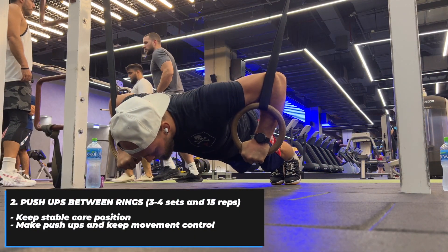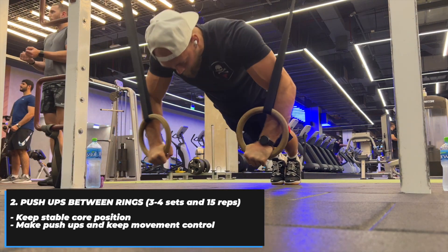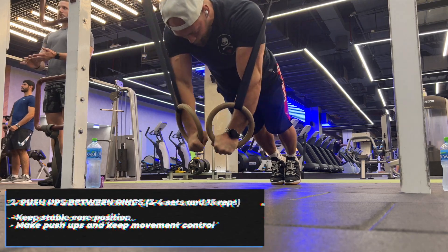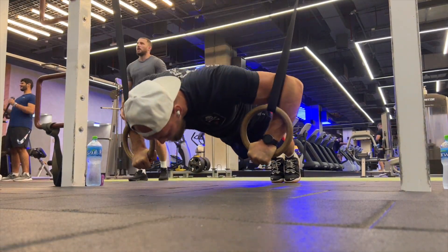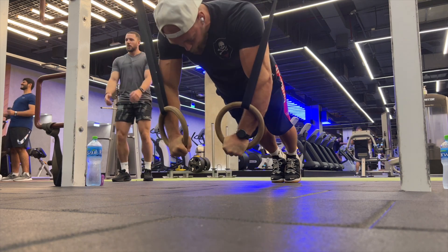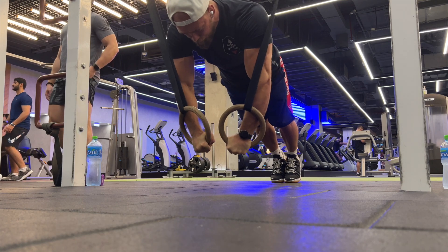Exercise number two is push-ups between rings. You need to keep a stable core position, make push-ups, and keep movement controlled during the exercise. I make three to four sets of 15 reps in this variation.